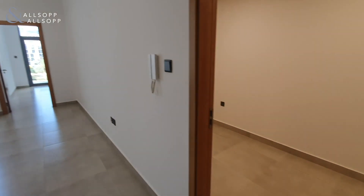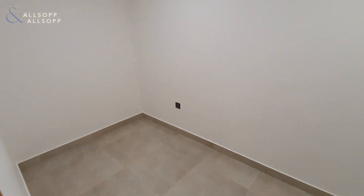On the right hand side of the kitchen you then have the store room — a very handy additional space.